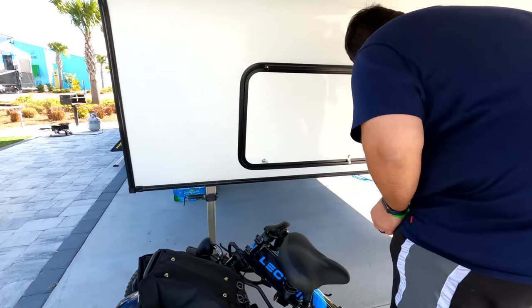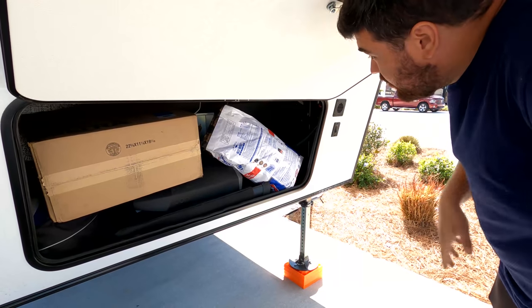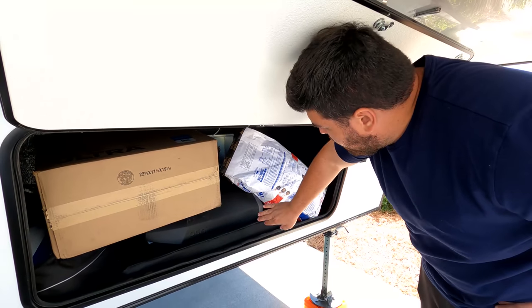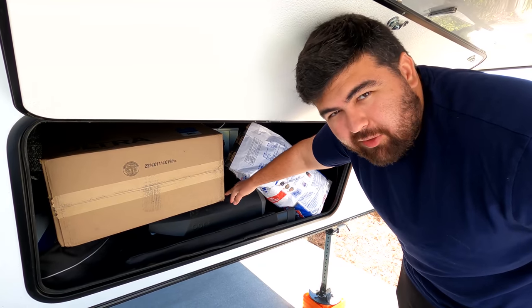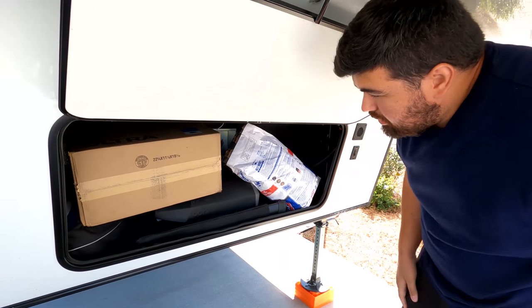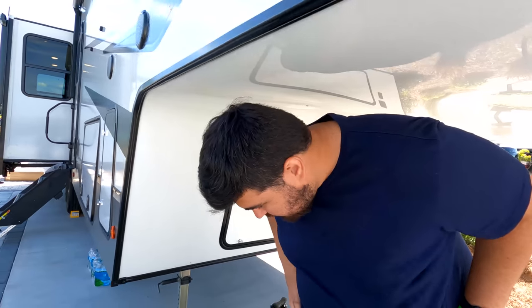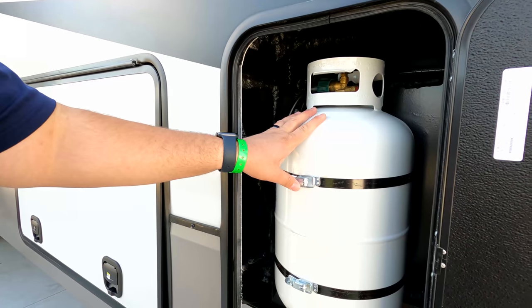Underneath we have some pass-through storage. It's a bit of a mess right now, but there's a good amount of space. We have charcoal, a pizza oven, a ladder, a water filtration system we haven't installed yet, and some tennis rackets. That storage might change — we only have one house battery right now, and we're thinking about adding more, possibly lithium ion, to build up a battery bank for boondocking.